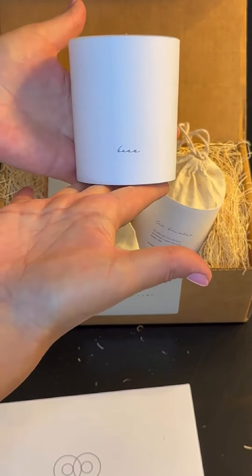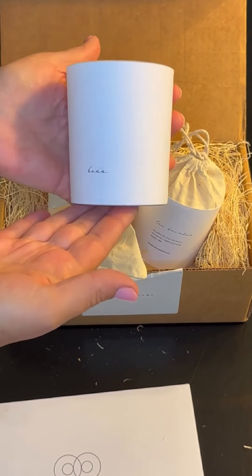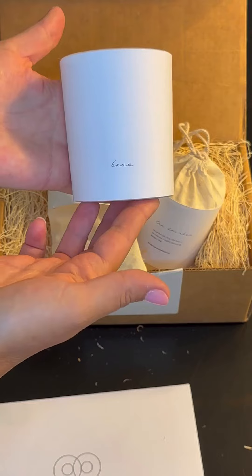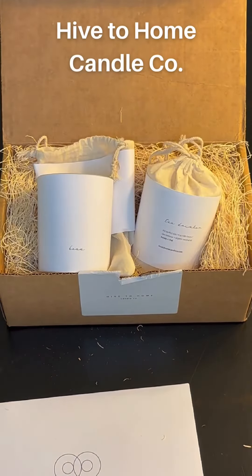If I burn through this and still want to use my Boss candle, I can actually buy the refill to be inserted right into this container. Pretty cool! I would definitely recommend Hive to Home Candle Company, right in Hastings, Michigan.